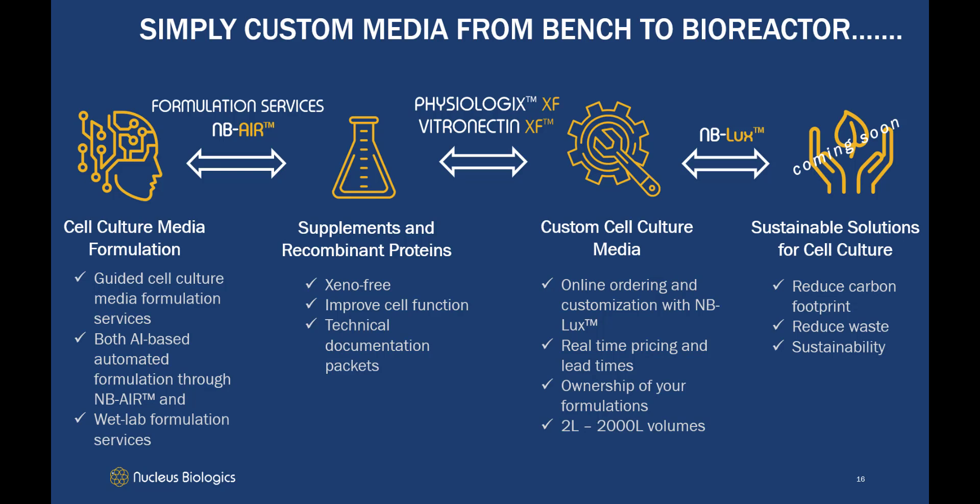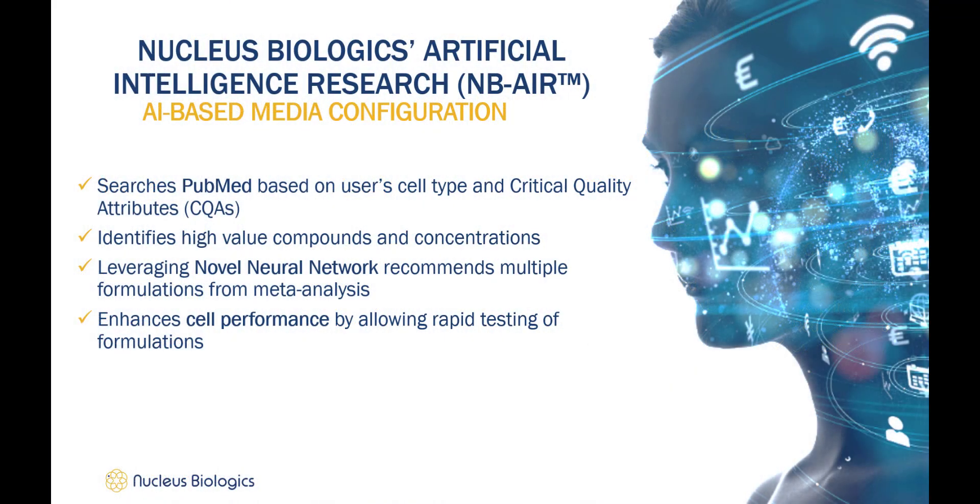Our xeno-free vitronectin ECM promotes superior cell proliferation, maintains pluripotency, and supports normal colony morphology for MSCs and iPSCs. After your formula is finalized, you can easily import it into MB Lux to define specific testing requirements, volumes, and packaging. Your formulations are stored with your profile and are your property. Later this year we will be launching a new line of products with the goal of reducing the exceptional amount of waste currently produced by cell culture and reducing the carbon footprint associated with the delivery of liquid media. The root of our custom media formulation is MB Air — our configuration tool searches PubMed based on the user's cell type and CQAs chosen to identify compounds that may impact and tailor results to the desired criteria.